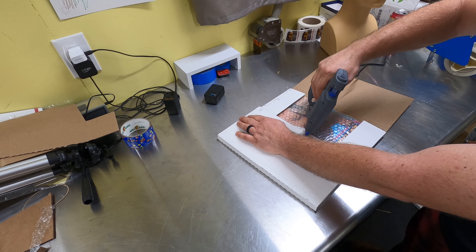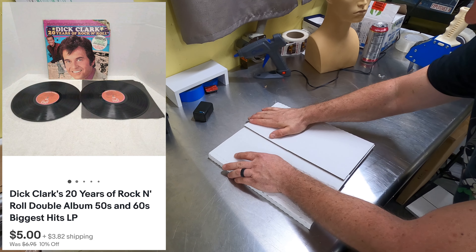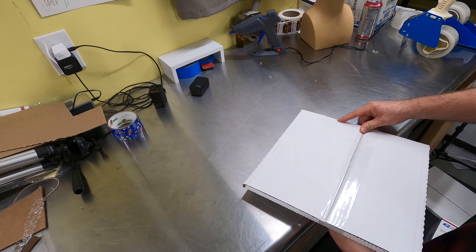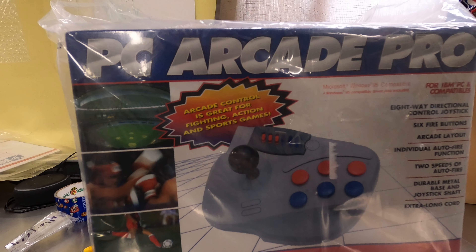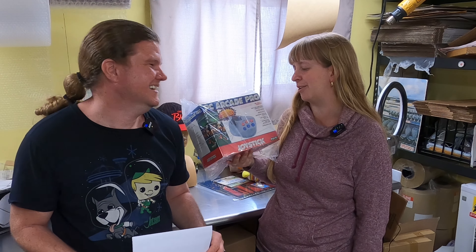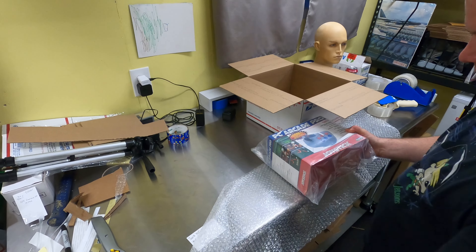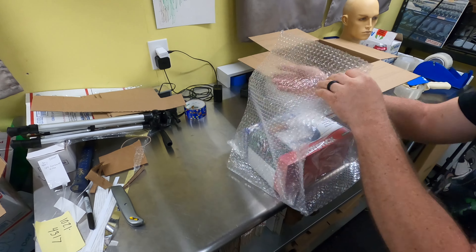I was surprised this sold given the condition of the sleeve — it's a Dick Clark's 20 Years of Rock and Roll record. It was fun to test and listen to; some pretty good songs on there. That's out the door for $5, listed since July.